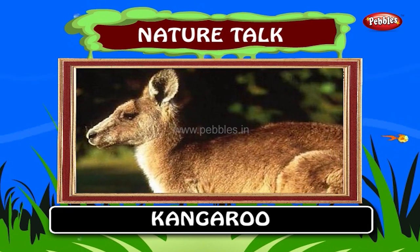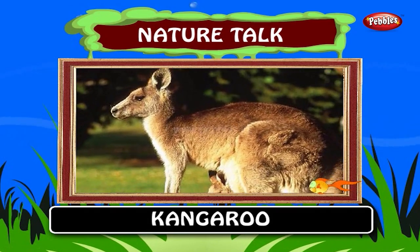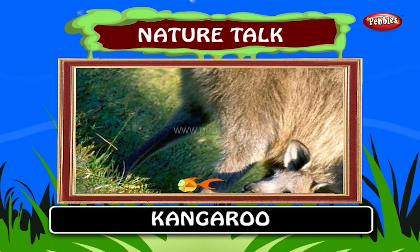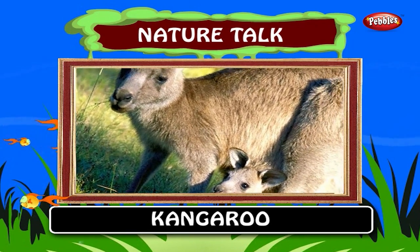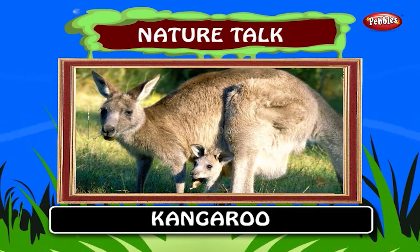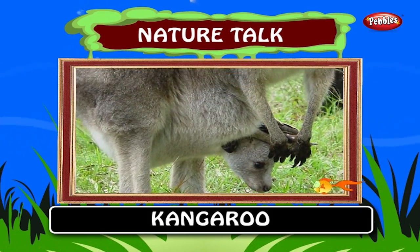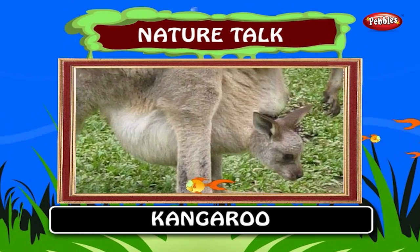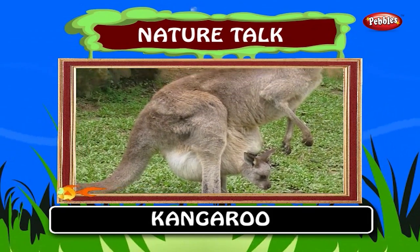Kangaroo. The kangaroo is the national animal of Australia and can be found in large numbers. Kangaroos have large powerful hind legs, large feet adapted for leaping, a long muscular tail for balance and a small head. The kangaroo can carry its baby in a pouch attached to its body. The average life expectancy of a kangaroo is about four to six years.